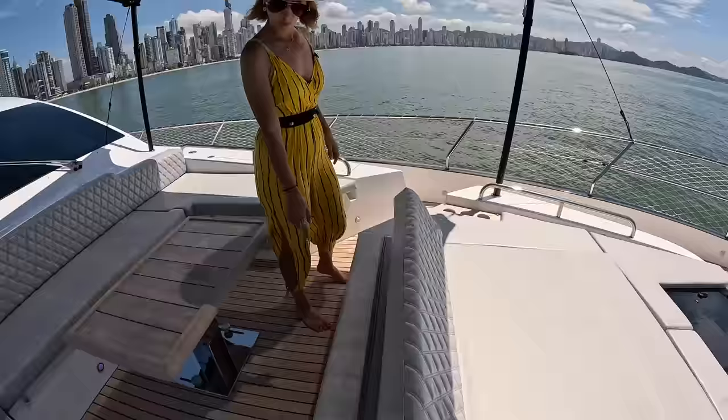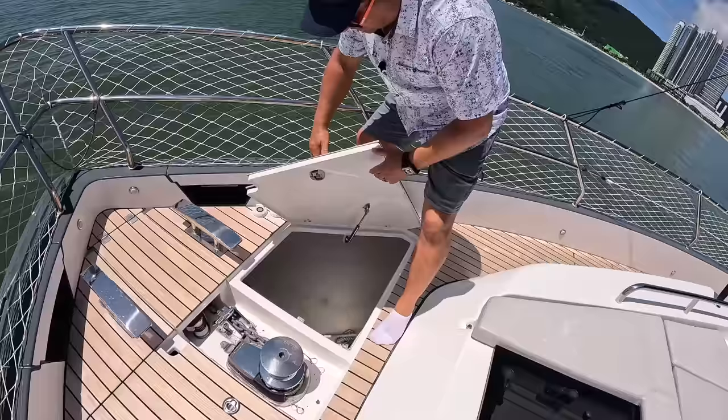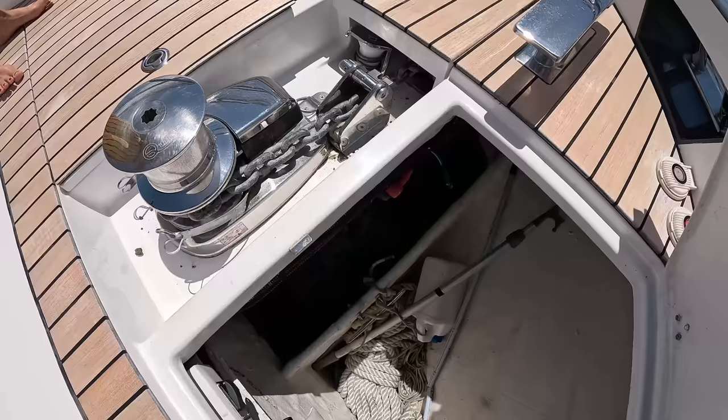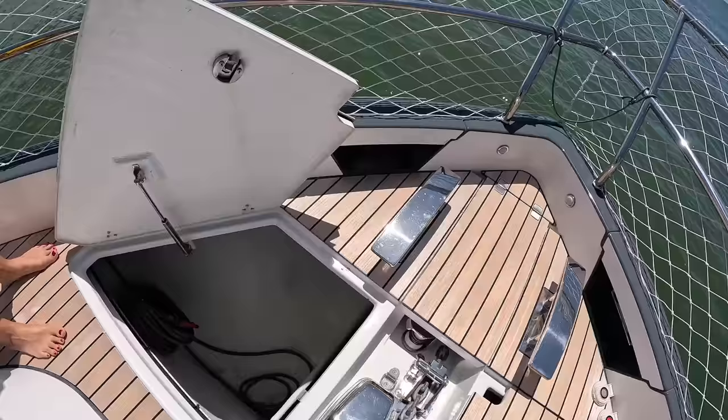Under-seat storage — looks large as well. There's storage everywhere. Let's go forward. We have our anchor setup right here. Big bow cleats, foot remote switches, and access to the anchor locker from both sides. The anchor locker is in the center part, and we have big storage areas on either side — very large.